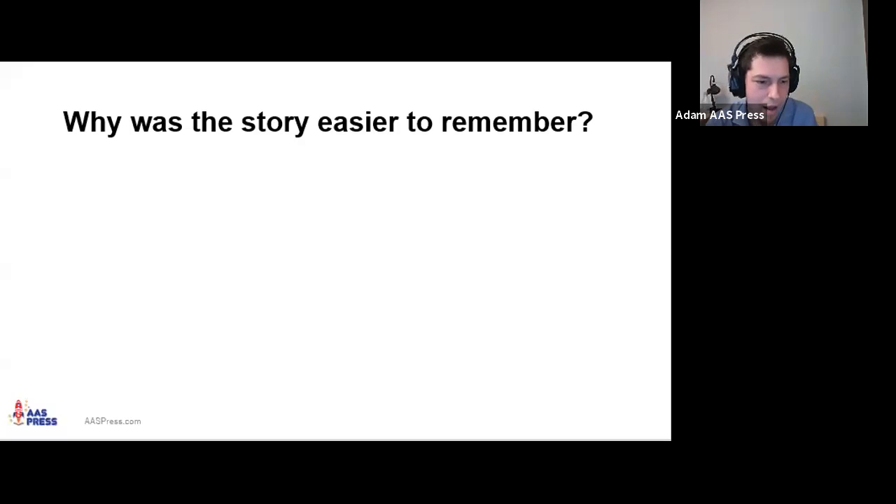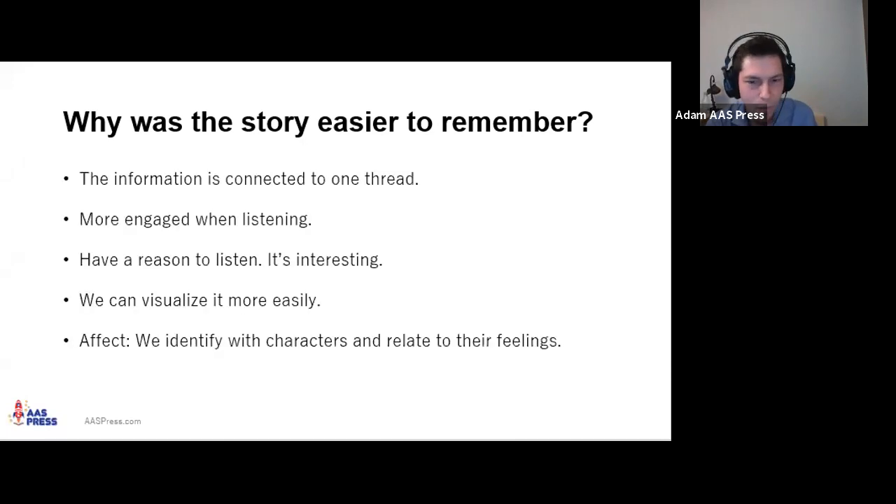Obviously it's easier to remember a story than unconnected random bits of information. The information is all connected to one thread — which is what Suzanne did with her memory trick. We're more engaged when listening; we have a reason to listen. Our brains when listening to a story naturally tend to visualize — activating the visual cortex — and we identify with characters, relate to their feelings, creating more engagement.